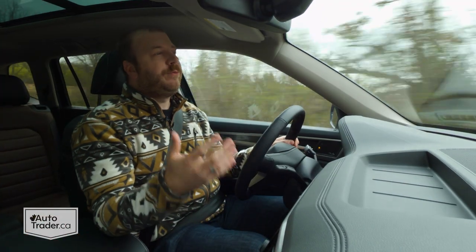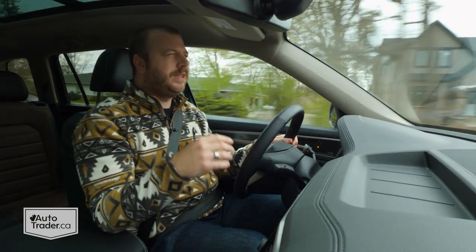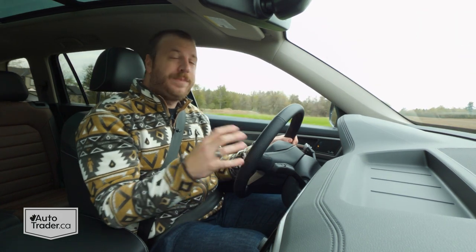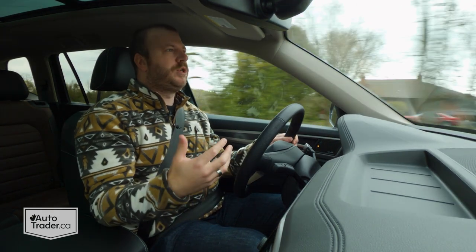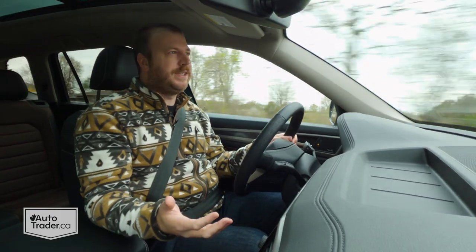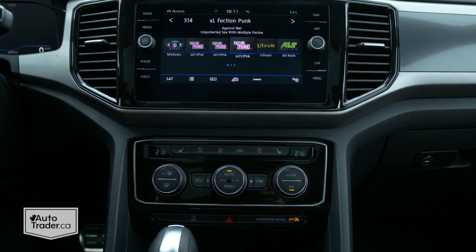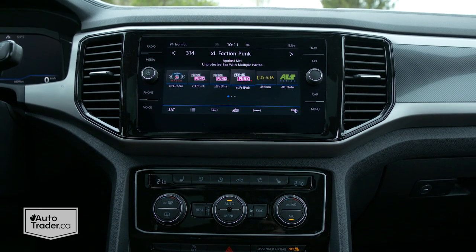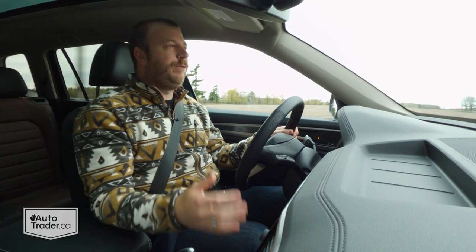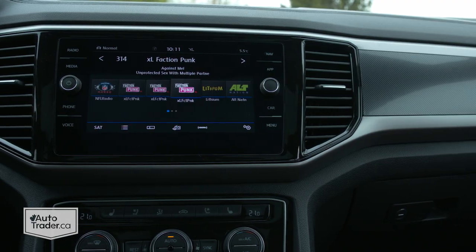If you watch my reviews, you'll know I'm a big fan of practicality and functionality, so those pain points do seem like pretty simple ones to address. But other than that, everything in here is very approachable in a very typical Volkswagen sort of way. Take a look at these controls — they're all very easy to understand. You don't need to crack the owner's manual to figure out what any of them mean because they're all very well labeled and they fall readily to hand.